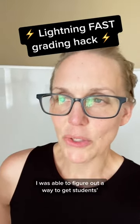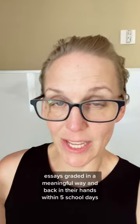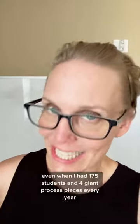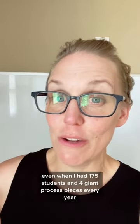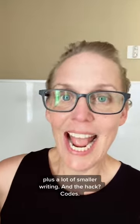I was able to figure out a way to get students' essays graded in a meaningful way and back in their hands within five school days, every single time — even when I had 175 students and four giant process pieces every year, plus a lot of smaller writing.